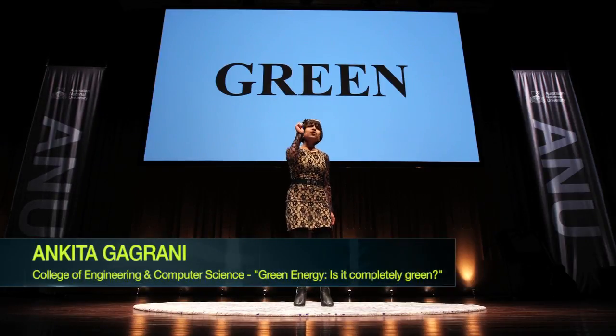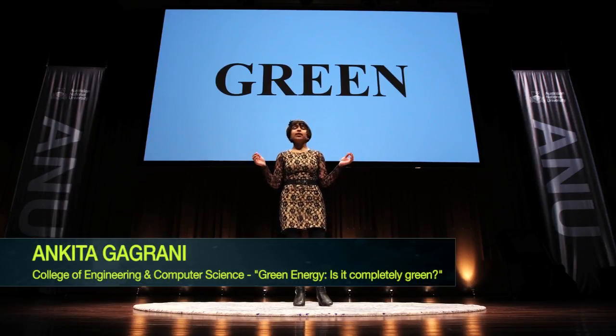What comes to your mind when you think about renewable energy? Completely clean, green, and environmentally friendly, right?